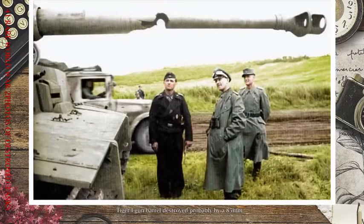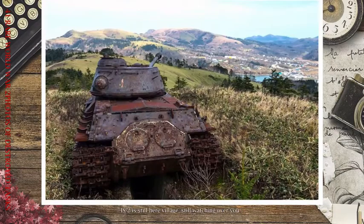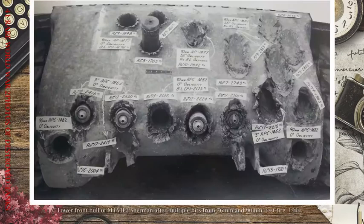Tiger I gun barrel destroyed, probably by 85mm. An IS-2 is still here in the village, still watching over you. Lower front hull of an M4A3E2 Sherman after multiple hits from 76mm and 90mm test fire, 1944.